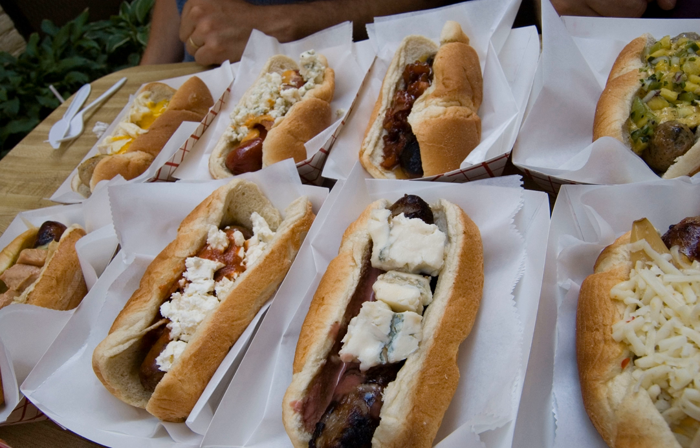Variations — Coney dog: Cheeses are also often served on chili dogs or Coney Island hot dogs. An example includes the Cincinnati Cheese Coney, which uses shredded cheddar cheese.